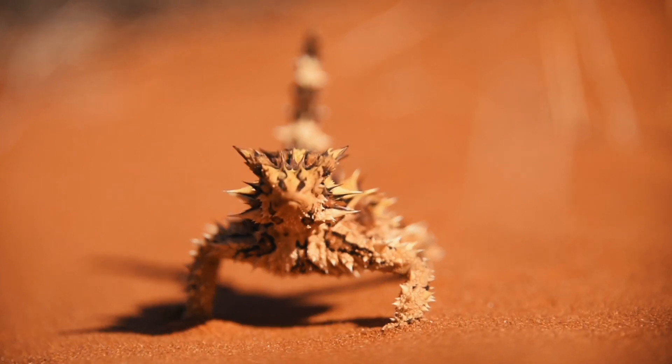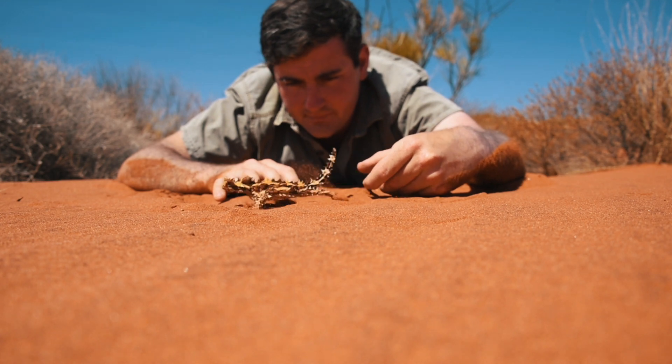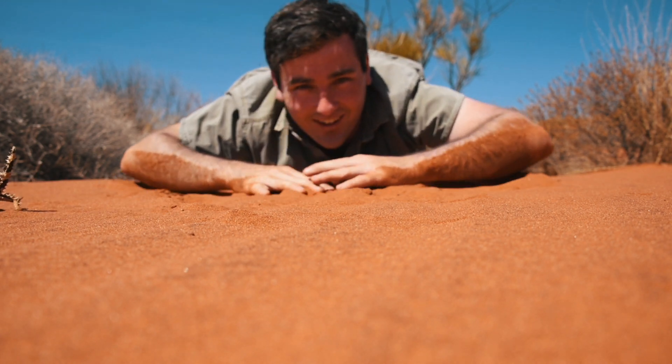My favorite lizard — one of my top favorite animals on the face of the earth — and I'm going to let him go right now. See you later, big boy! See you later, mate!